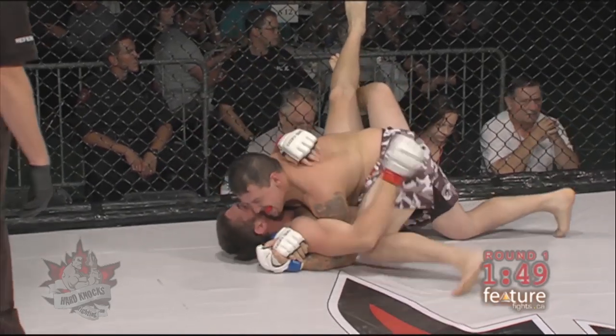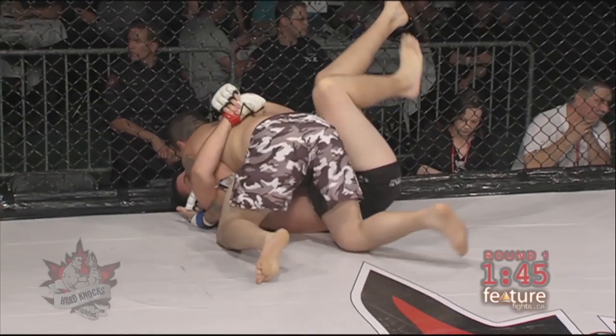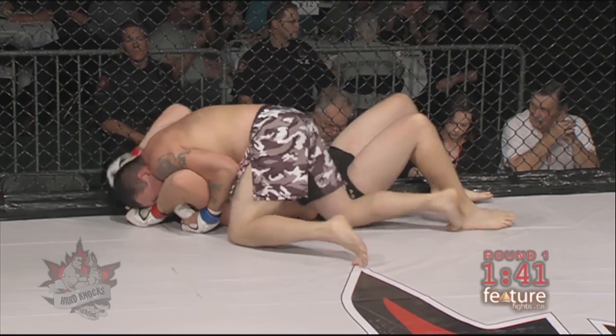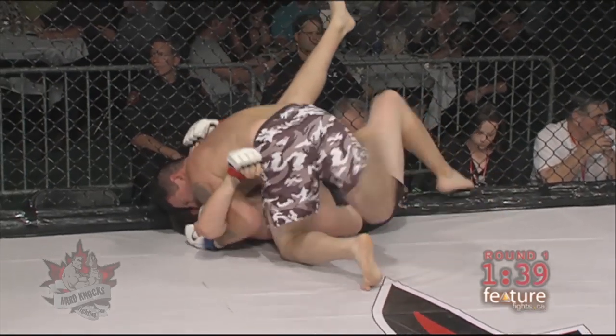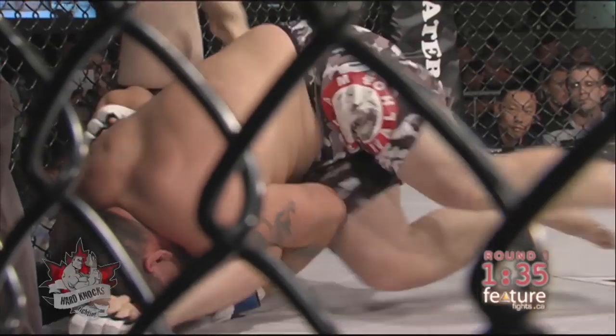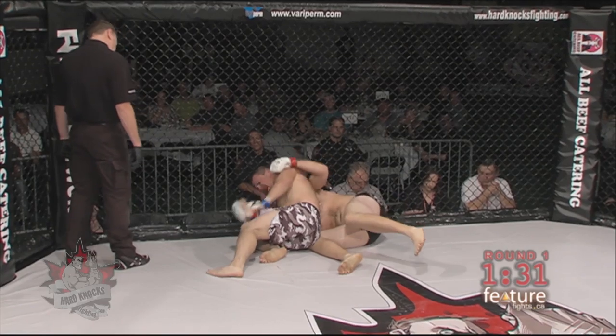Doing a nice job from this side control position. As the amateurs gain more experience here in Hard Knocks, especially in the Calgary fights, they don't go to the mount because you can get so much more done in side control without strikes to the head than you can in the mount — and we saw that there with the nice knee to the midsection from Shane Ryan.